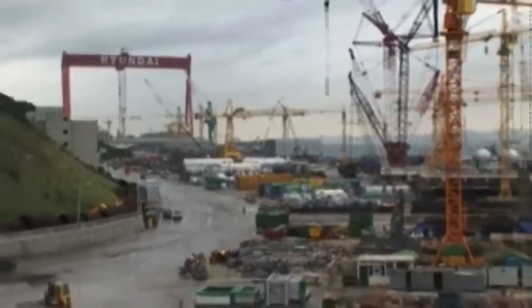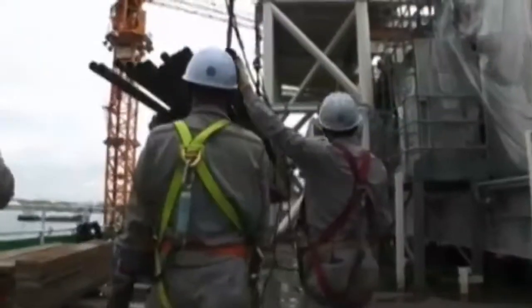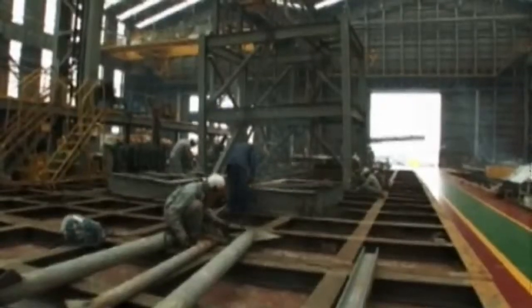But this was a project on a global scale. This is Ulsan, South Korea, where Hyundai Heavy Industries were entrusted with the fabrication of the modules. Each was a large and complex piece of work in its own right, weighing up to 1,700 metric tons.